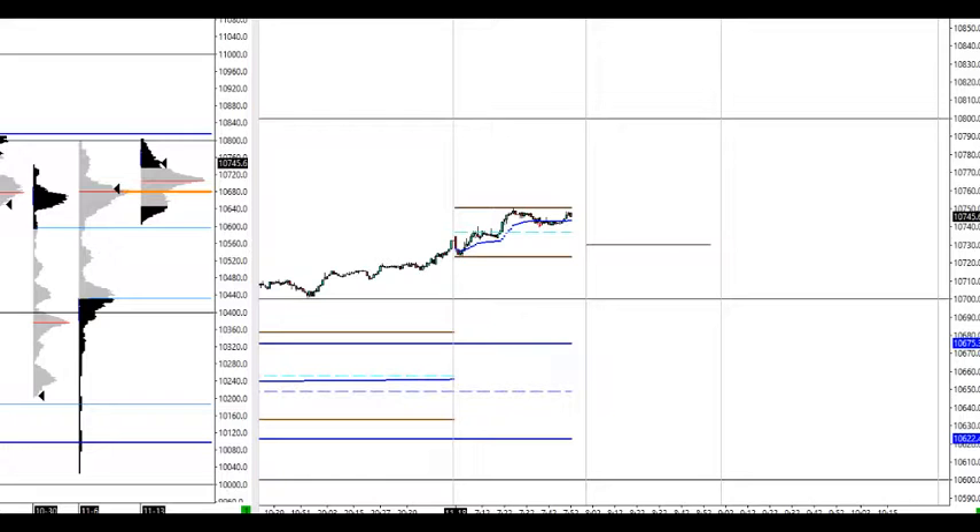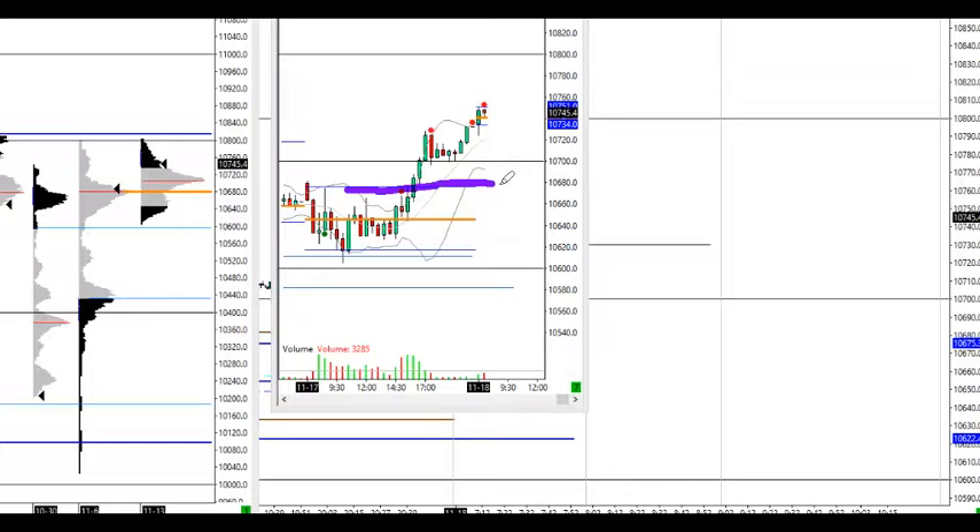Hello everyone. Let's see where we are today. We opened outside of the previous day's value area — this 680.620 level right here — so we have a high probability of touching this level sometime during the day. Let's see if this happens.